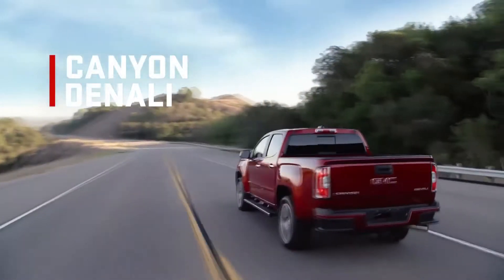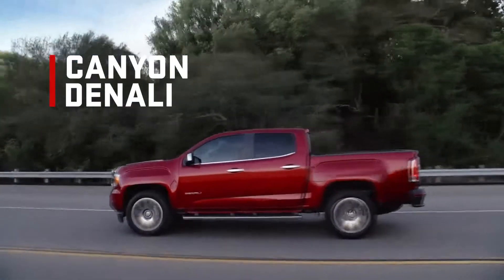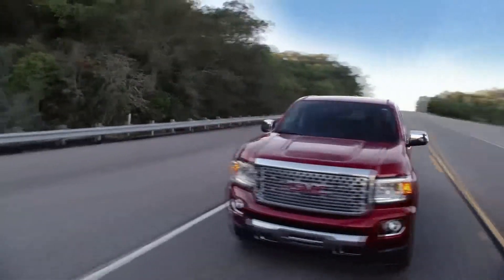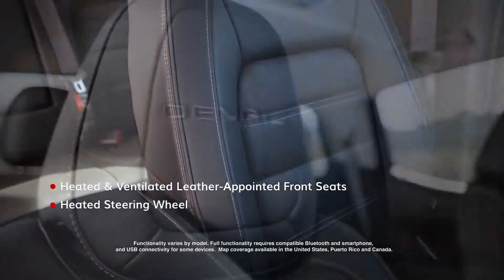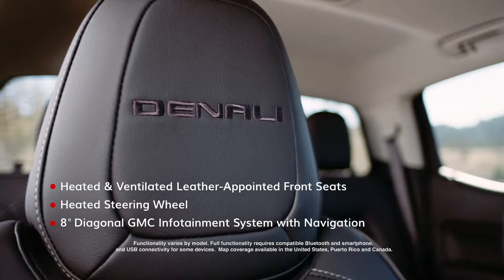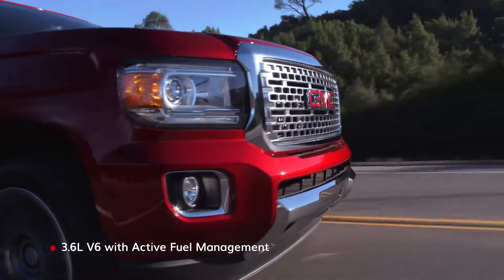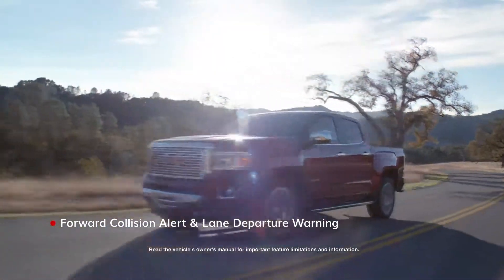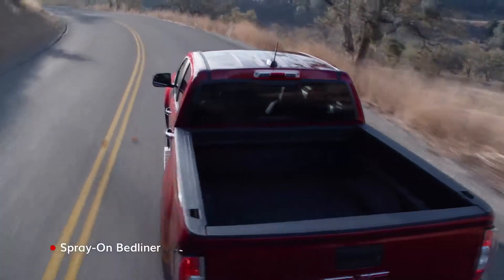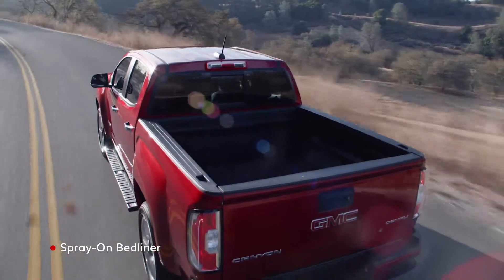Canyon Denali is at the pinnacle of our lineup, with a bold exterior physique to complement its signature interior styling, advanced powertrain, safety technologies, and no shortage of premium features.